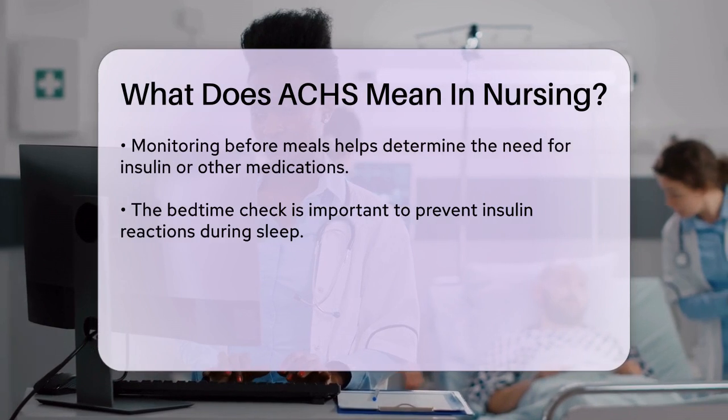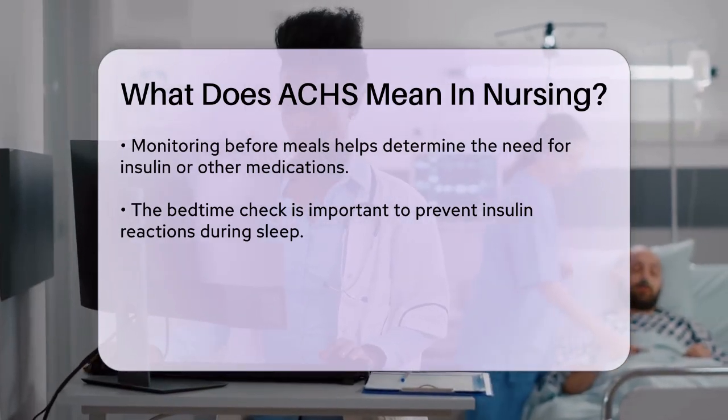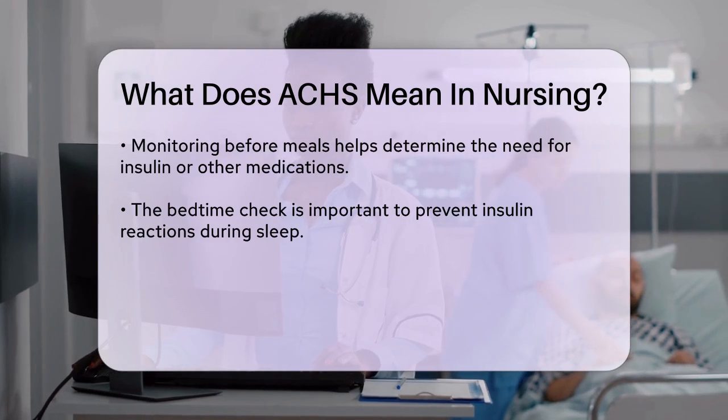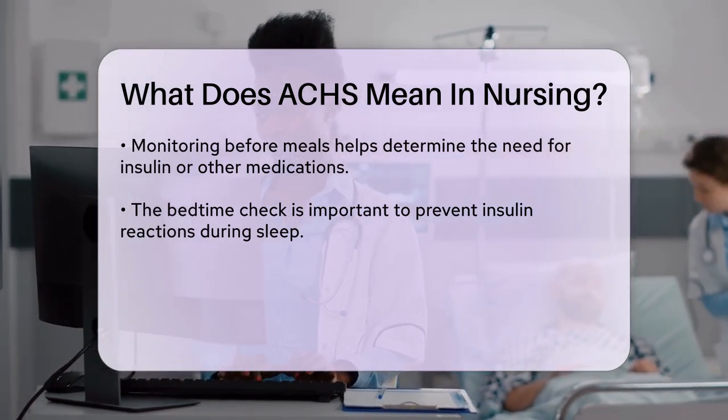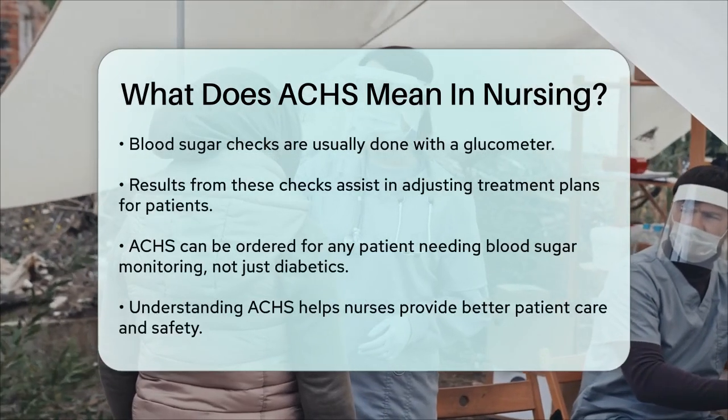In practice, these checks are usually done using a glucometer, a device that measures blood glucose levels. The results help nurses and doctors adjust the patient's treatment plan, such as adjusting insulin doses or oral medications to keep their blood sugar levels stable.